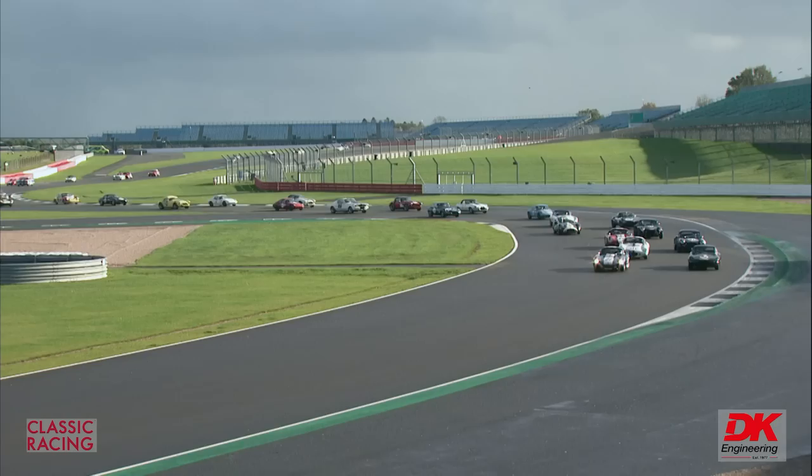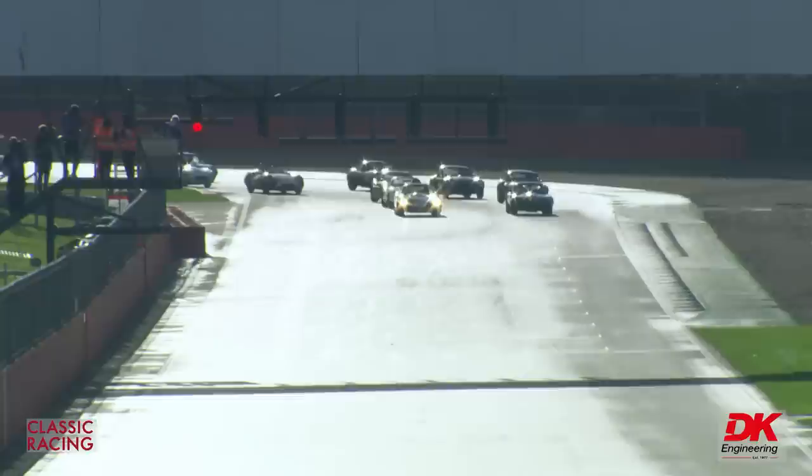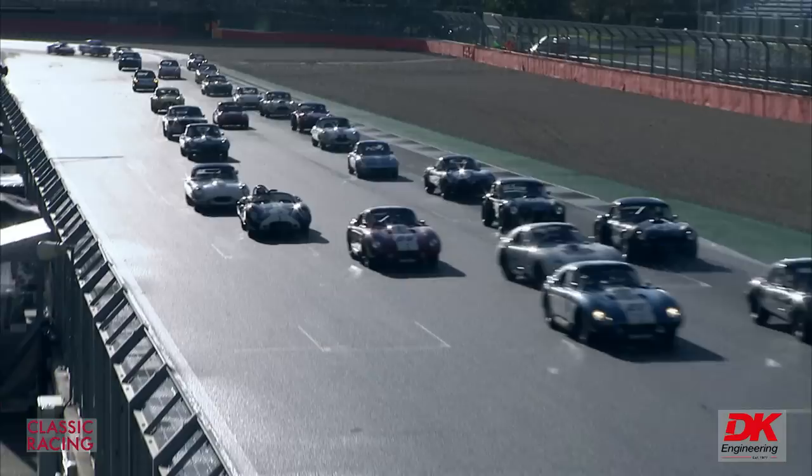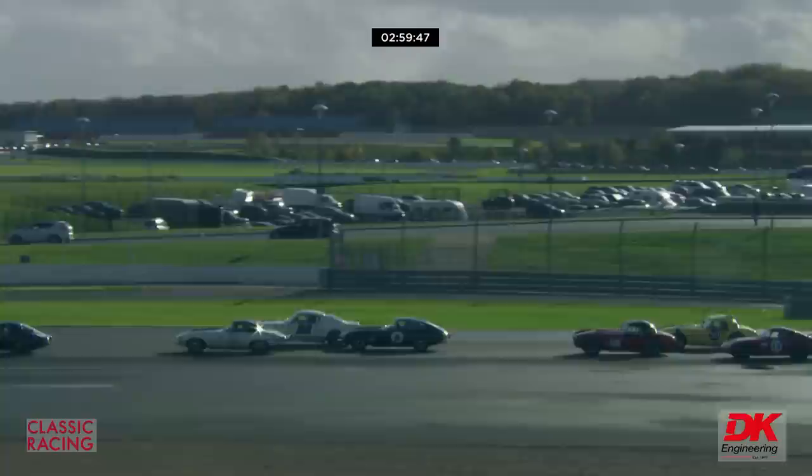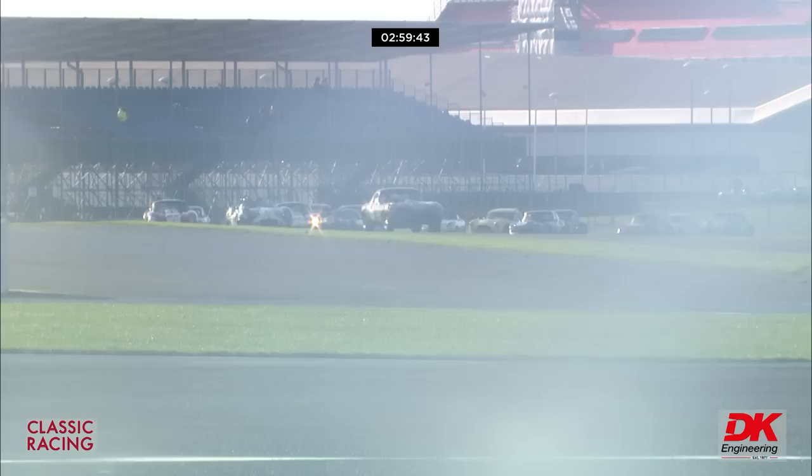It'll be Roy Alderslade the owner, and then Andrew Jordan who'll take the car over. They've got to make two pit stops. The 2x2 formation comes up to the start line and accelerates away up towards Abbey for the first time. We'll pick up the drivers as we go along — Marcus will be able to get details of most of them, but we haven't got time to give it all to you.